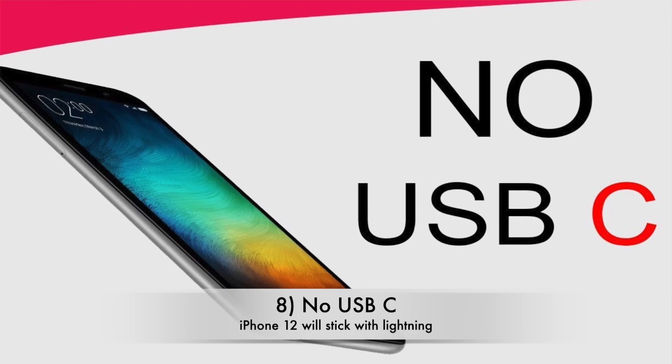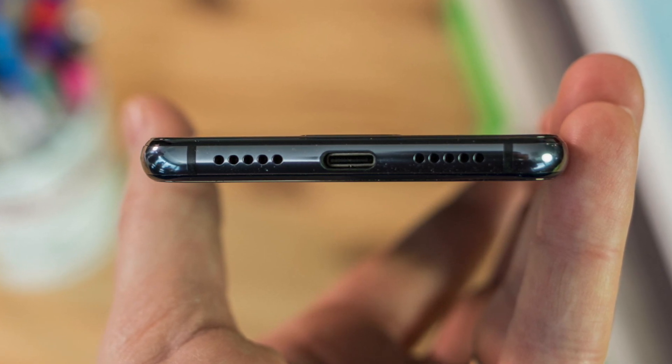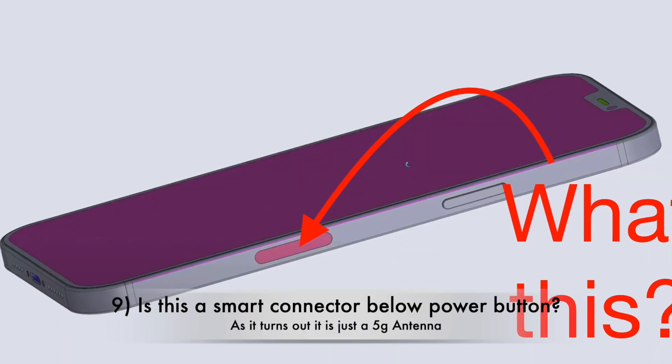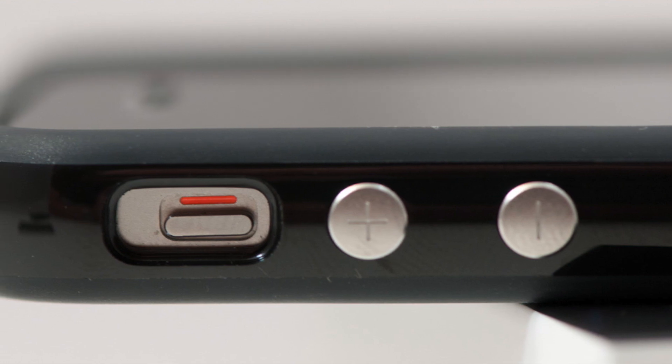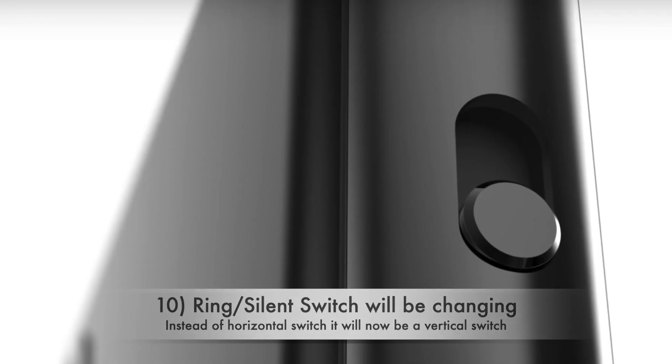Before discussing the display, let's talk about the sides. Sadly we will not be seeing USB-C on this year's iPhone — we will again have the same Lightning port along with speakers which should be getting slightly better. On the left side we will have the power button, and there was a smart connector-like element in the CAD files toward the lower side, first speculated to be for Apple Pencil support, but as per the latest reports it is just a 5G antenna. On the right side we will have the same volume buttons, and the ring/silent switch will change from a horizontal to an up-and-down switch, just like the older iPads.